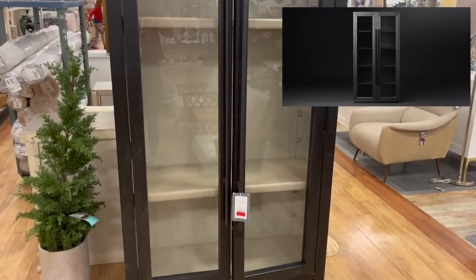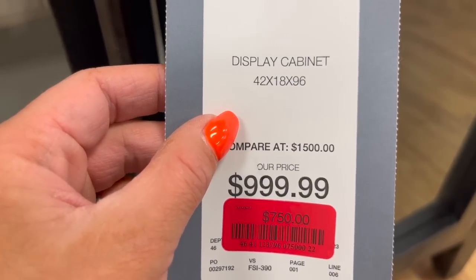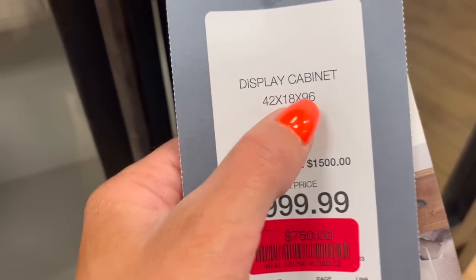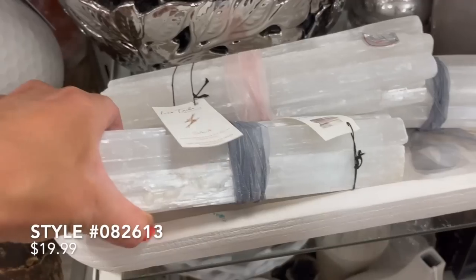This next amazing cabinet is definitely a Restoration Hardware dupe for the Machine Tail, which is typically priced at $5,100. Here at HomeGoods this one was on clearance for $750 and it was 96 inches tall. I could not get over the height of it, so I wanted to make sure to show you guys with me standing next to it how big this cabinet actually was.